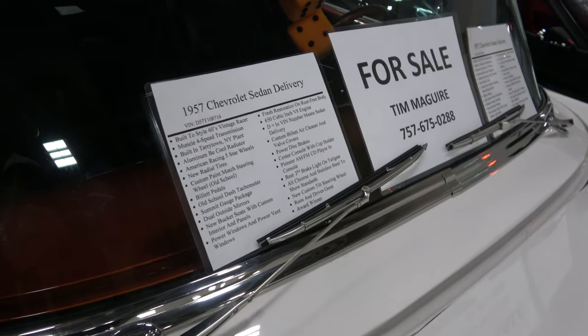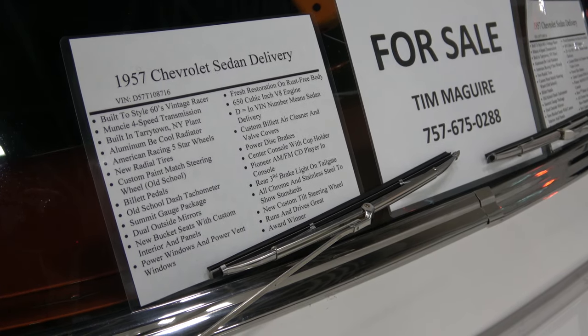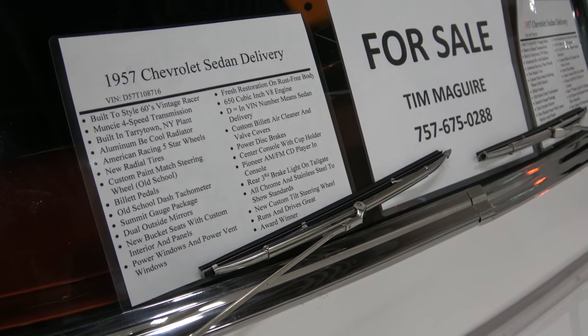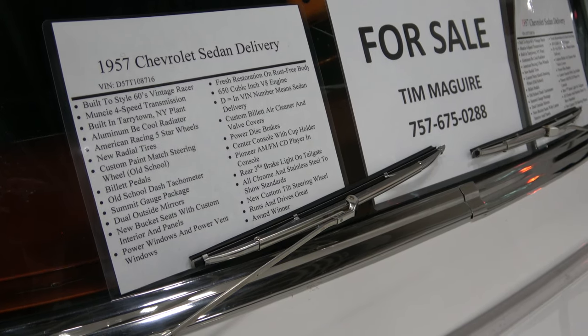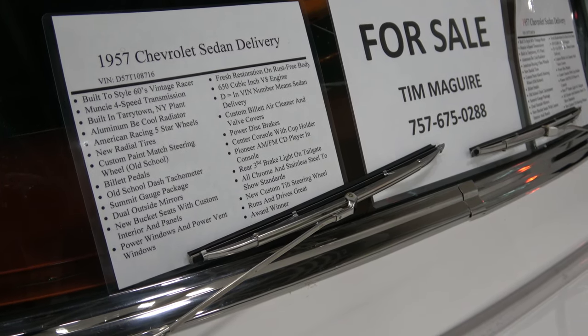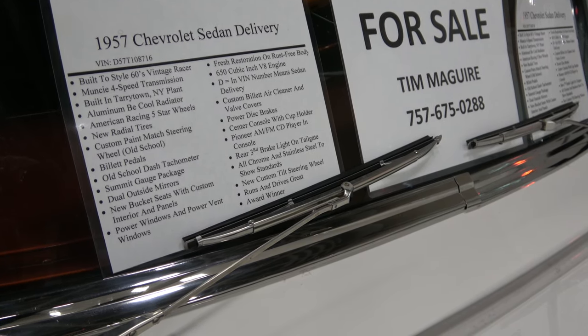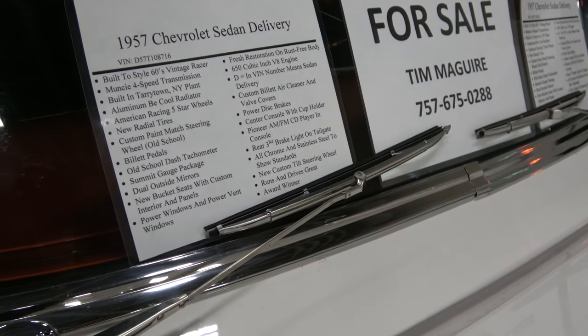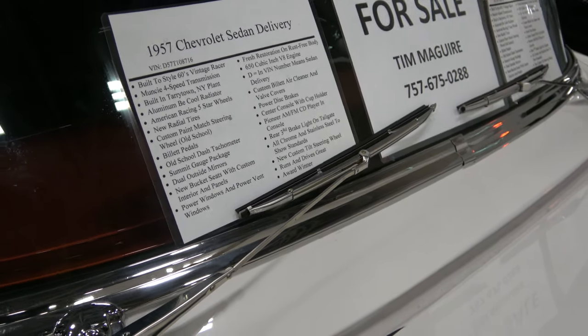Now let's see, we have a list of options here: Aluminum B-Cool Radiator, radial tires, billet pedals, dash tachometer, Summit gauges, bucket seats with custom interior panels, power windows, and power vent windows.